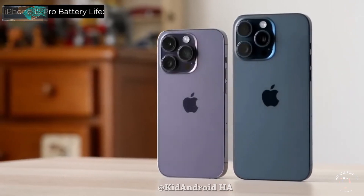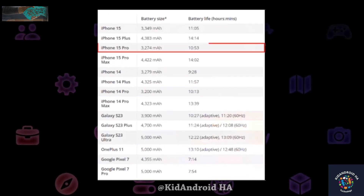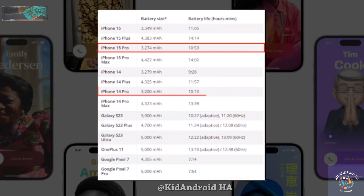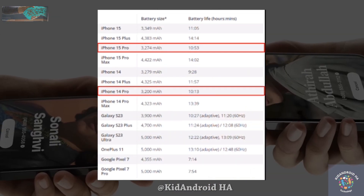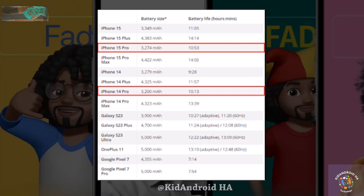On the other hand, the iPhone 15 Pro had the lowest battery life among the tested models at 10 hours and 53 minutes, still surpassing the iPhone 14 Pro by about 40 minutes and exceeding the Google Pixel 7 Pro by approximately 3 hours.